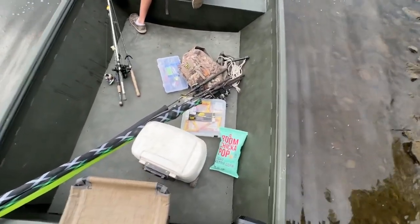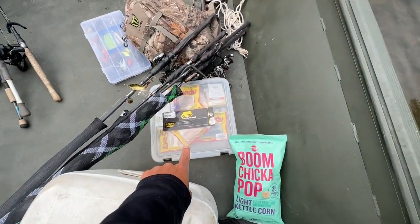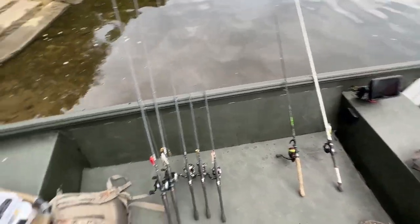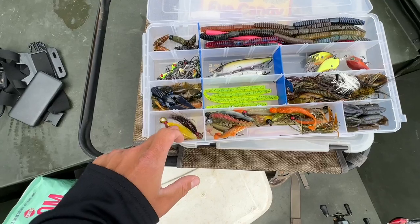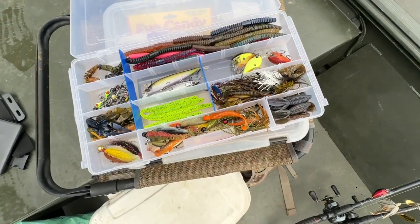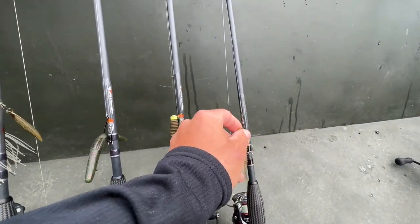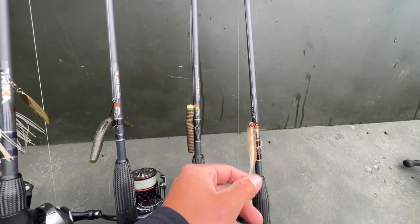I got all my gear — my cooler, drinks, bunch of tackle, some popcorn. I'll show you what I got rigged up as well. We're getting all rigged up. Got a little mixed bag box here — some hair, some Sankos work really well out here, squarebills are fire, bass jigs work pretty well as well. Got a bunch of swim baits. This is going to be the starting lineup. This is the Northland's new eye candy plastic — I've been waiting for these things to come out.